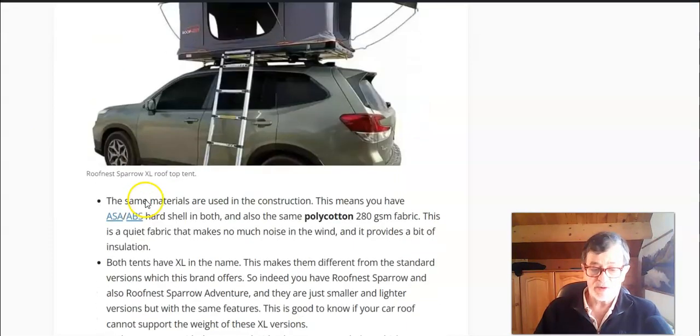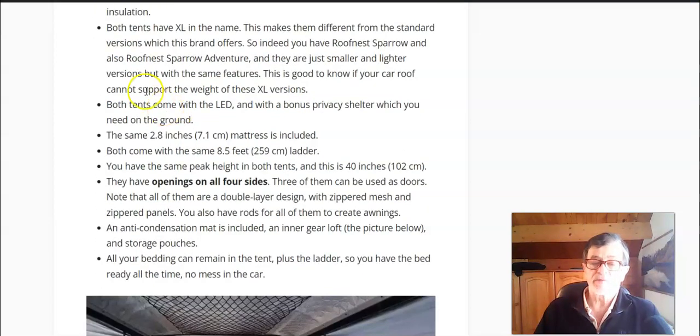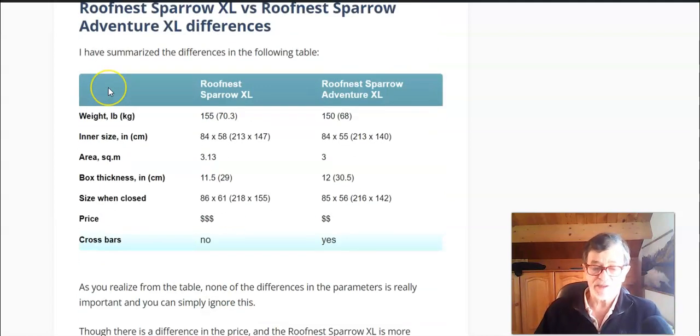The material of the box is a synthetic ASA/ABS, which is why they are hard shell type. The fabric around is a polycotton 280 grams per square meter, which is quite typical for such tents. They have the same thickness mattress and the same peak height. They come with LED lighting included and an anti-condensation mat. So many features are practically the same.